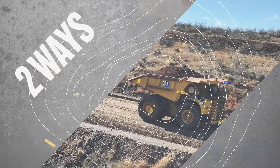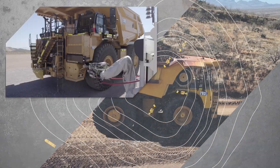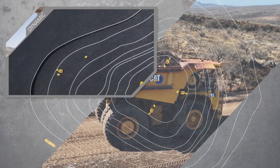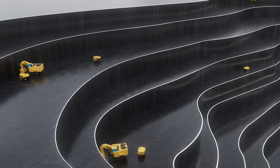With a battery electric truck, energy transfer can happen in two ways. Statically, like when a truck stops at a charging station. Or dynamically, transferring energy to a machine while it's working around a mine site.